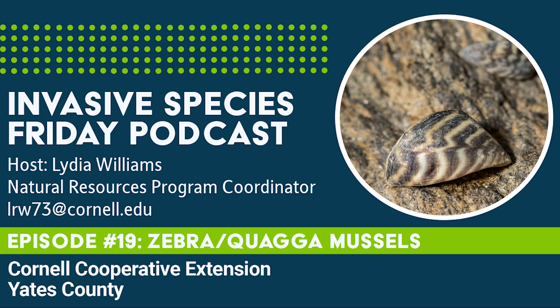Unlike many invasives, there are predators that can help control the mussels, but they breed at a much higher rate than they're consumed, so they spread quickly.